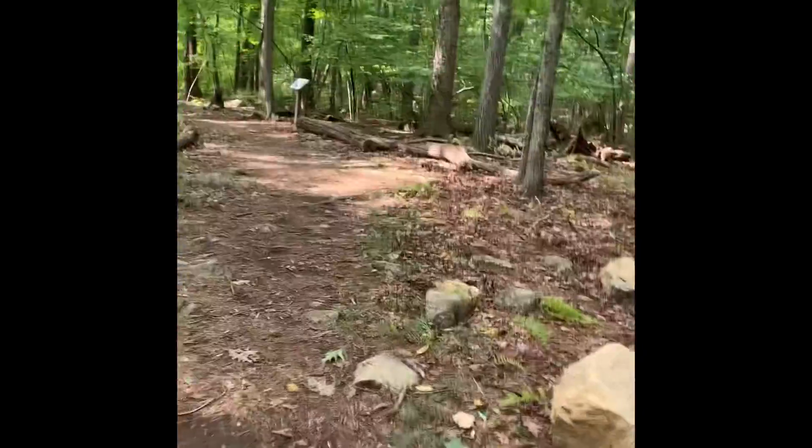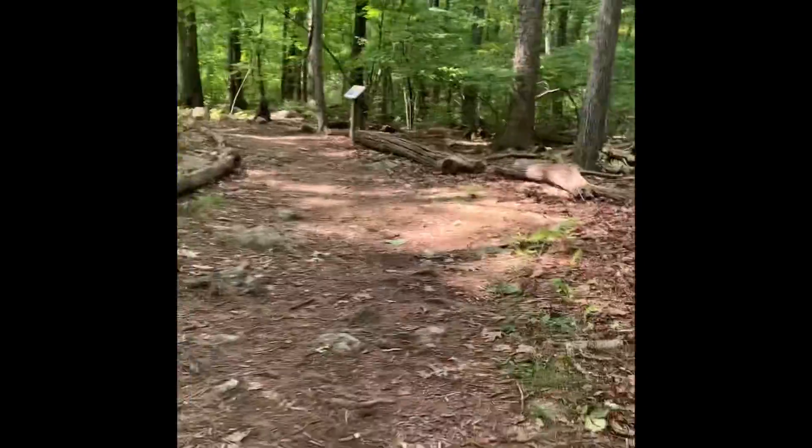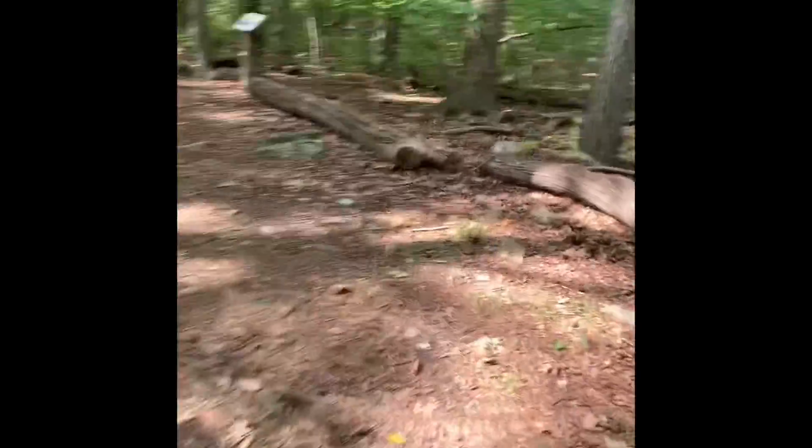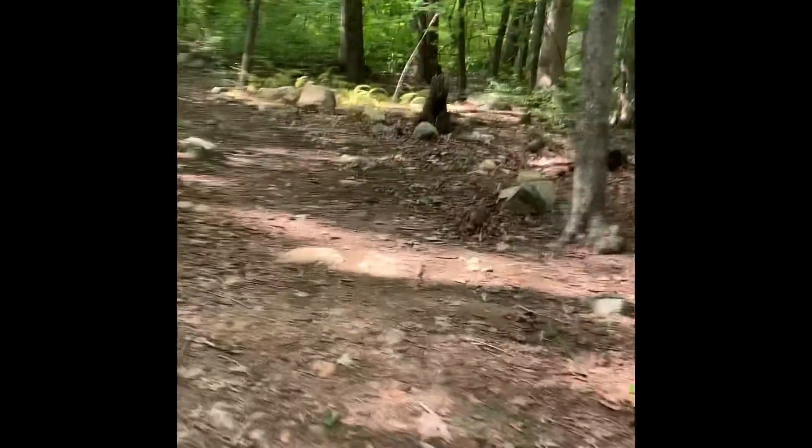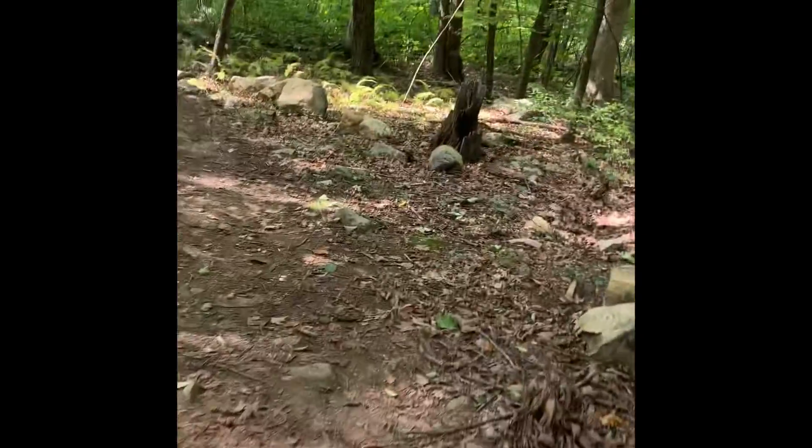We've just started the trail. First part is very flat, but I can sort of see a little elevation lowering down that way. There are signs on the trail telling us stuff about trees. Moose Hill is 535 feet tall and the bluff overlook is 495 feet, so that's going to be cool.